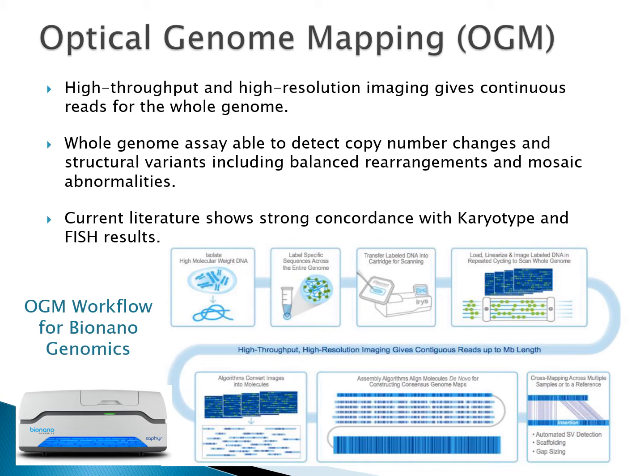Optical genome mapping technology aims to address many of these concerns. It is high-throughput, high-resolution imaging that covers the whole genome and is able to detect copy number changes and balanced structural rearrangements, even when present at low frequencies. The workflow displayed is an example from BioNano Genomics's Sapphire system. High molecular weight DNA is isolated and specific sequences are labeled across the genome. The labeled DNA is transferred to a cartridge, linearized, and imaged, then algorithms convert images to molecules which are cross-mapped to a reference genome.